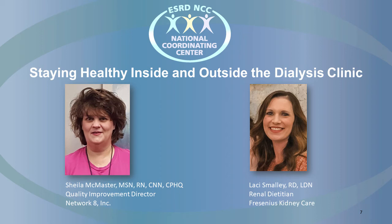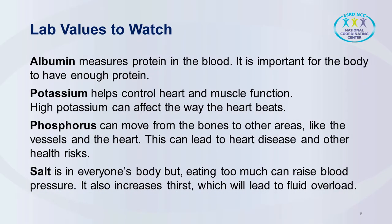Are there any particular lab results that patients should be paying close attention to? Yes. The first one would be albumin, and albumin is a measure of the protein in blood. Albumin is extremely important to help fight infection and it aids in healing. So it's very important for the patients to eat plenty of protein — eggs, fresh chicken, fish, lean beef. Another lab that's important is potassium, and potassium is a mineral that's needed for normal heart and muscle function.